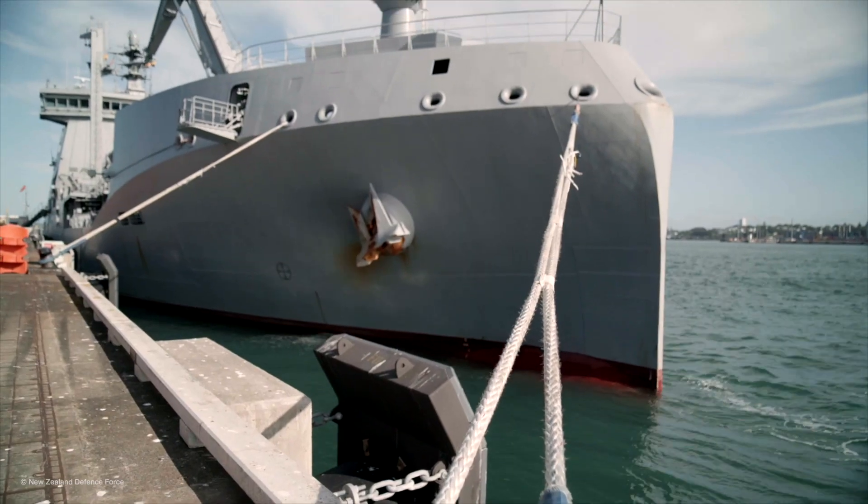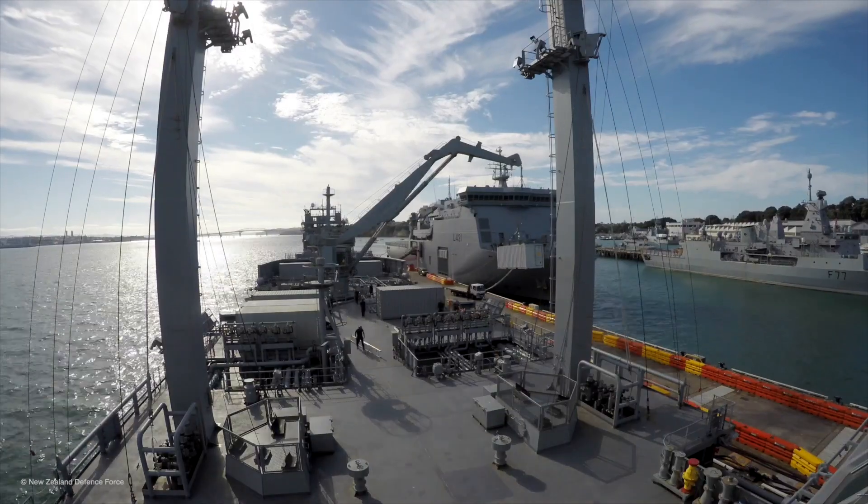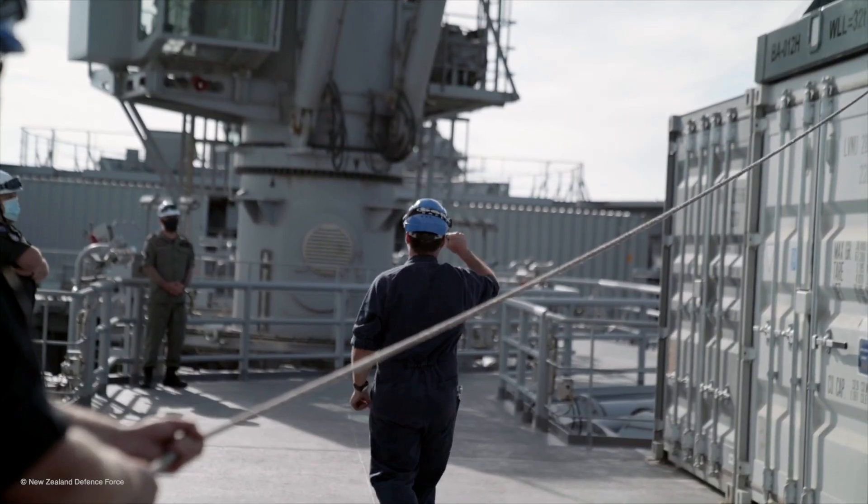HMNZS Aotearoa is now ready to sail from Devonport Naval Base. We're going to head to Tonga to provide aid where and when required. Over the last 24 hours we've worked together with the Ministry of Foreign Affairs and Trade and a whole lot of other agencies to bring together over seven containers worth of stores.